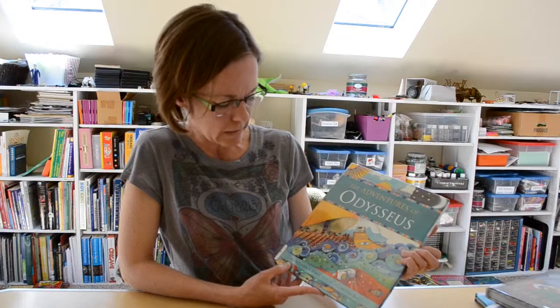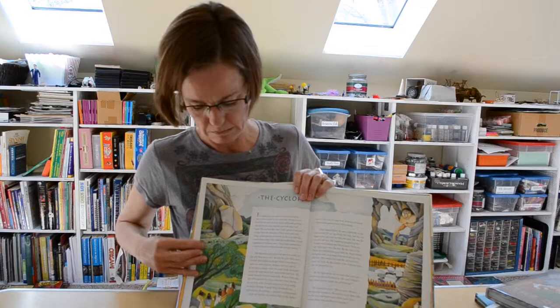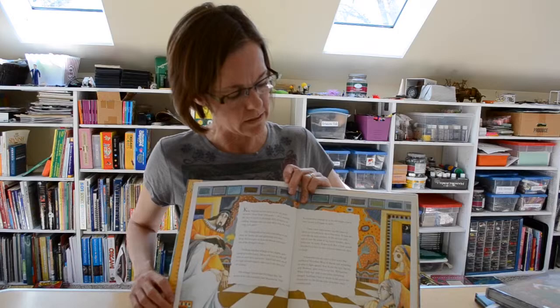And then if you can't get enough, or you want another option, or you just want to read more about it, try The Adventures of Odysseus. And this is by Hugh Lupton and some other folks. I like these illustrations too — they're very gorgeous. I'm just going to show you some of these pictures. They've got some really nice options.